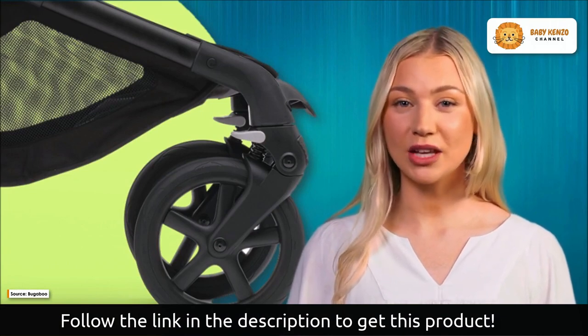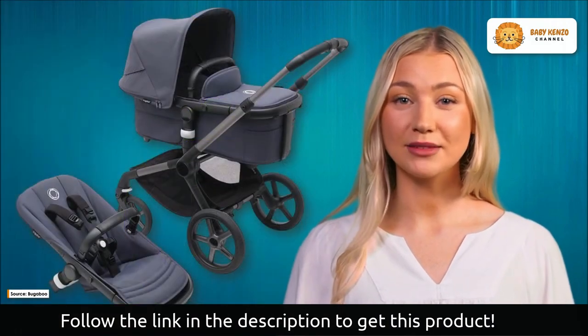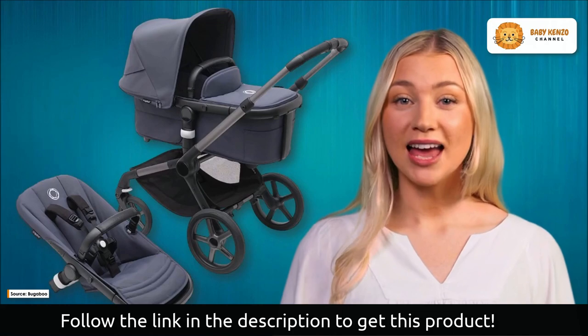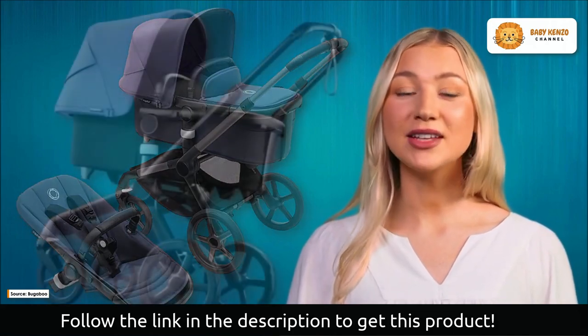You will be able to take pleasure in the superior design, iconic details, and craftsmanship of the Bugaboo Fox 5 for many years to come. It is an all-terrain baby stroller that can be folded with one hand, has a reclining backrest, an adjustable footrest, and an upgraded front bridge design.